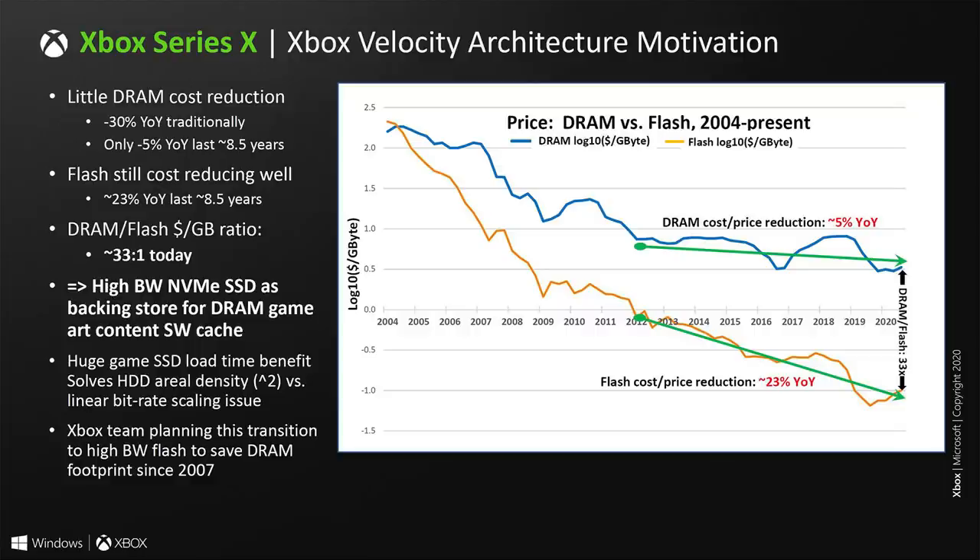Microsoft is keen to point out their Velocity Architecture as one of the star pieces of the show. RAM prices had previously fallen about 30% year-on-year, but over the past several years this has not been the case — recent reductions have been comparatively very small. The memory in SSDs, however, is falling in price much faster, so a high-speed pool of NAND memory — the SSD — is where the value lies.